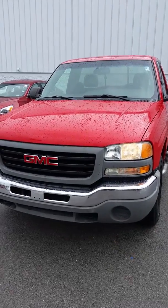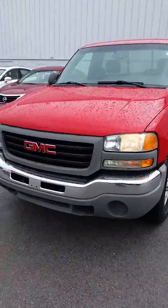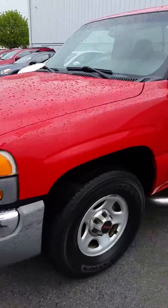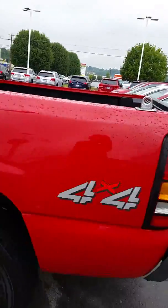Hi, this is Mary Lynn with Lenore City Ford. Just doing a real quick walk around on a 2006 GMC Sierra. It's red. Only got 127,000 miles on it. Nice little work truck or an everyday driver.